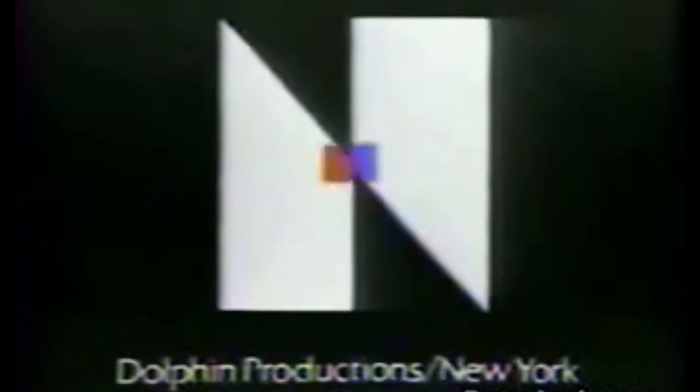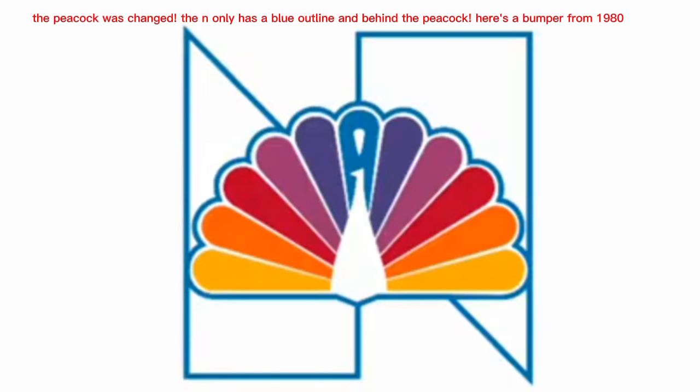This is the NBC television network. In 1979, the peacock logo and the N logo have combined to this logo. The peacock was changed, the N only has a blue outline and is behind the peacock. Here's a bumper from 1980.